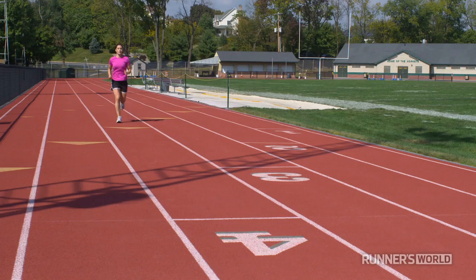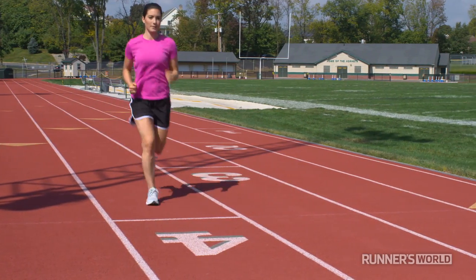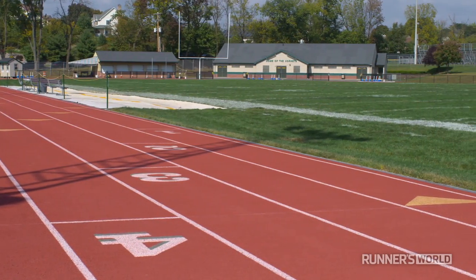Finally, you want to know your numbers. The innermost lane of the track is 400 meters — that's about a quarter of a mile. Two laps around the track is a half mile. Four laps around the track is about a mile. And there you have it. Now you're ready to enjoy running on the track.